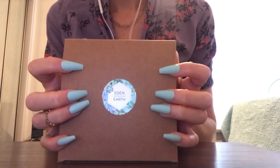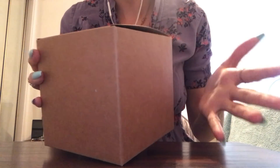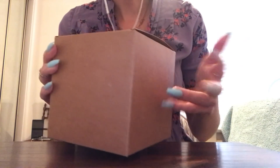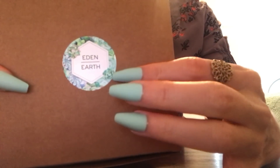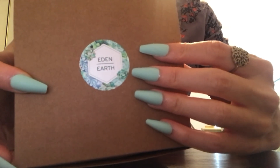Next, I'm going here. This is just a simple brown box that looks like it's kind of a present - to give a present or like a candle. Something came in it from a store called Eden Earth. It's a really pretty logo. It matches the nails nicely.